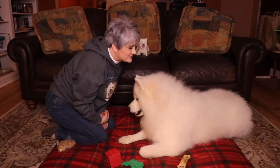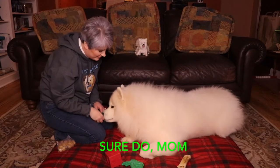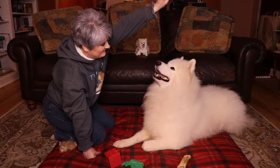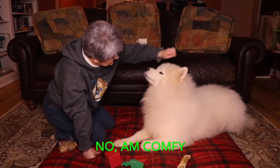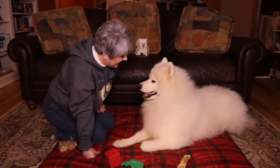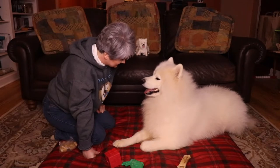He's a Samoyed — so Samoyeds don't like to listen. This is tough. You've been doing it so nicely before I turned the camera on. You know how to sit. If you have a Samoyed, good luck with training.